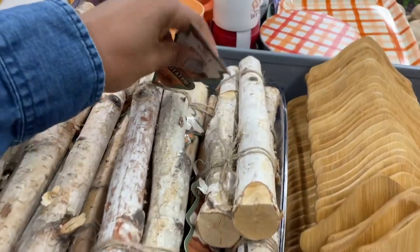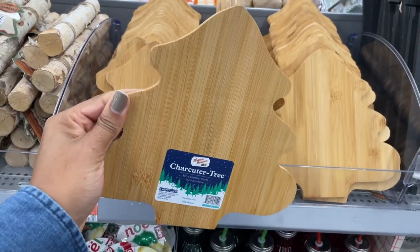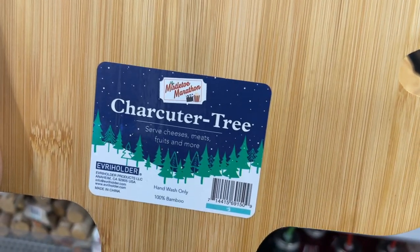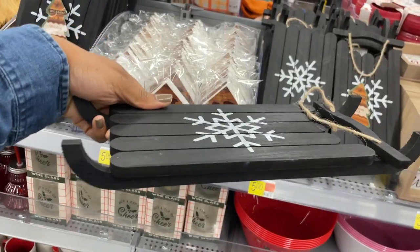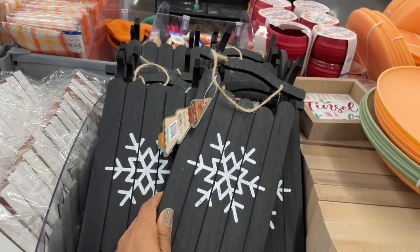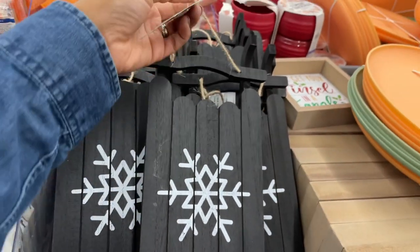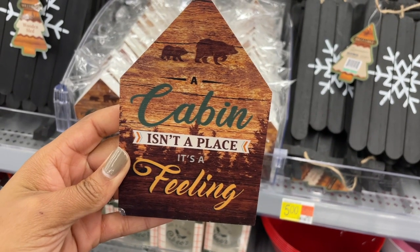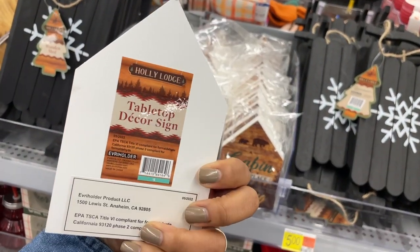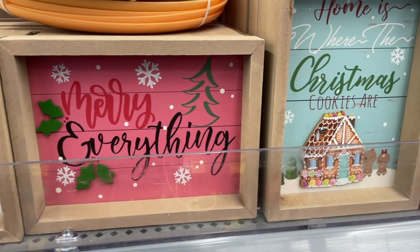They also have some charcuterie trays right now - love these, really cute, and they're five dollars. They also have some black sleighs - I like those, I love a good splash of black in a neutral decor, that is totally my jam, and these are five dollars. They have the little jute twine to hang them up. There's also a cabin tabletop sign - 'a cabin isn't a place, it's a feeling' - five dollars for this little tabletop sign.